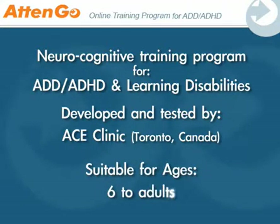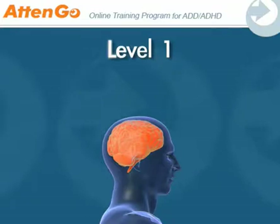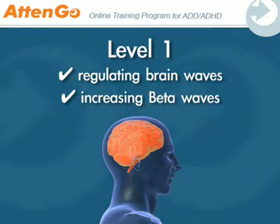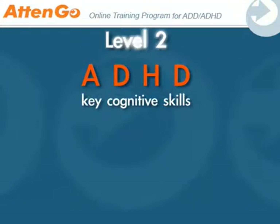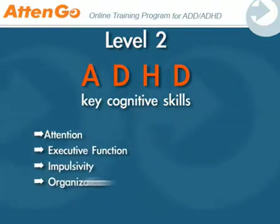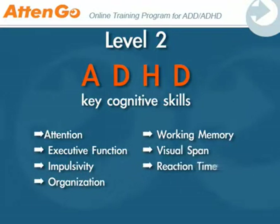The Atengo program is the only one of its kind that simultaneously works on two levels. The first level works by regulating brain waves and increasing beta waves, which are the brain waves required for attention and concentration. The second level works by improving key cognitive skills directly related to ADHD, such as attention, executive function, impulsivity, organization, working memory, visual span, and reaction time.